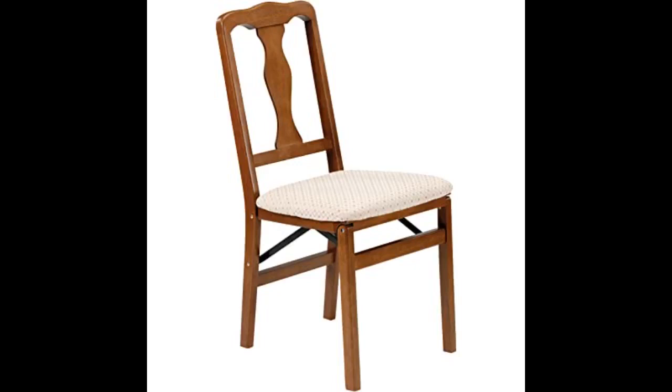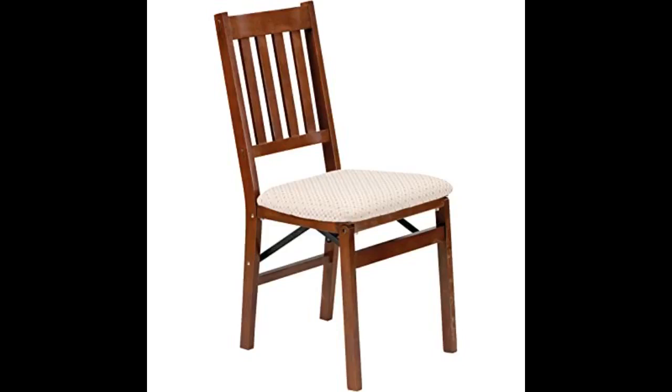I bought a set of these chairs 12 years ago and used them as extra seating around the dining room table for big dinners. No one feels second-rate when they use them, and they conveniently fold up and go in a closet or basement when not in use. Recommended them to a friend who uses them both for dining and as occasional chairs all the time. Just bought a set for my son and his family. Wish more cover choices were available through Amazon.